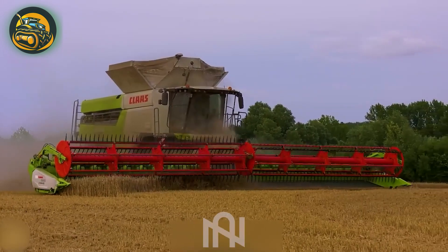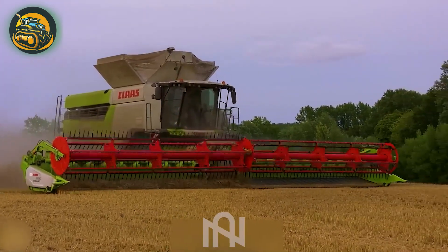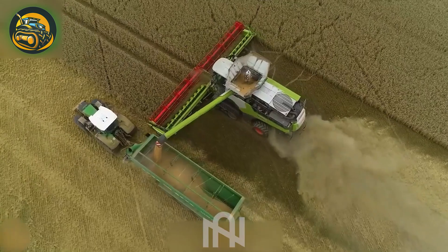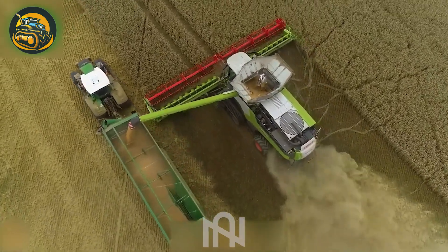The colossal green harvester is leaving a big impression as it gathers wheat in an expansive field, displaying an impressive demonstration of agricultural prowess.